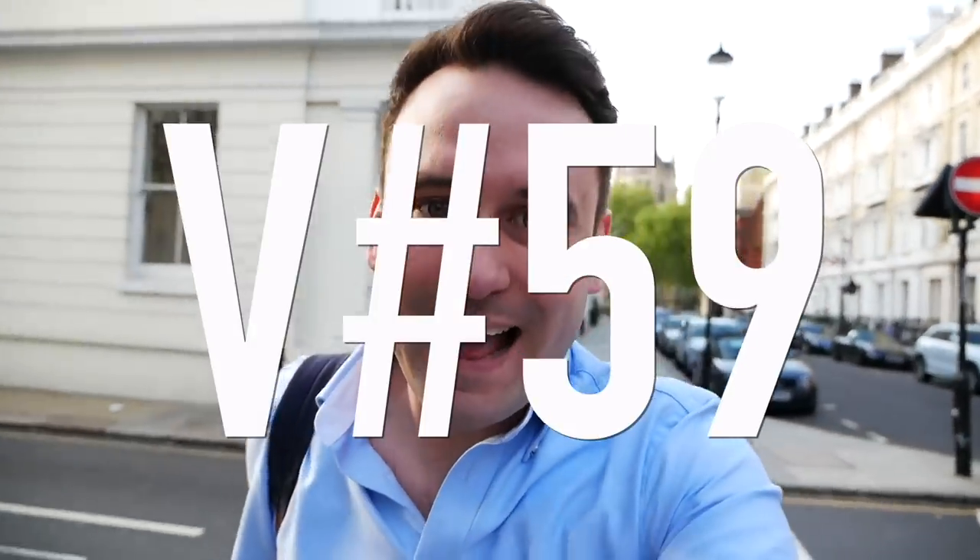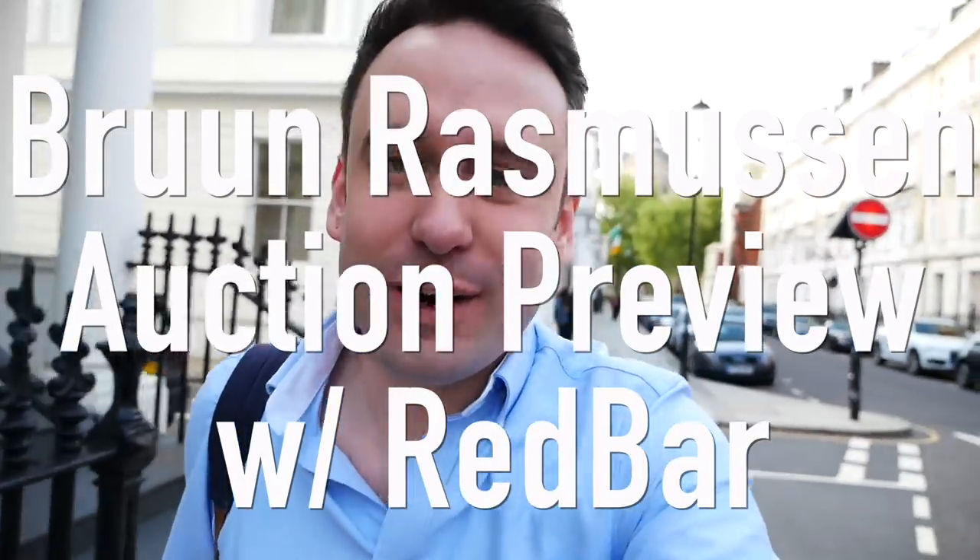Hi guys, welcome to Buck and Jack, I'm Adrian, and today we're back off to another Redbar event. I don't know exactly what this one's about — some of the auctions, some of the ridiculous watches — but let's go check it out.